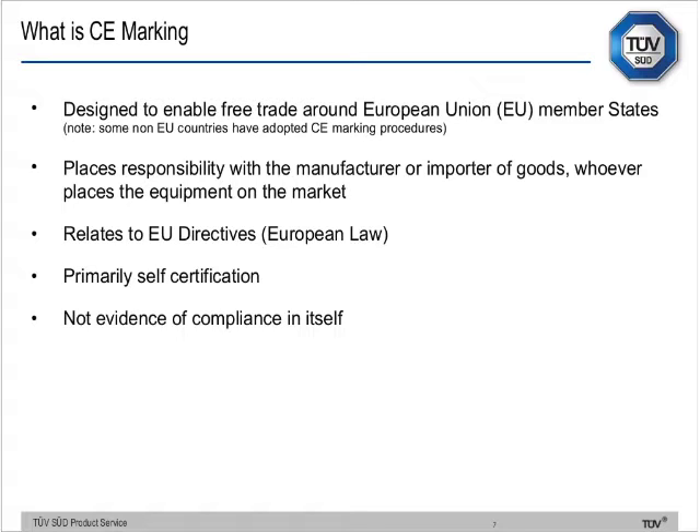CE marking places responsibility with the manufacturer or importer — whoever places the equipment on the market. It relates to European directives, which are written in real legal terms and can require multiple readings. You'll hear me say this twice: it's primarily self-certification, but it's not evidence of compliance in itself. CE marking is not evidence of compliance in itself — please hold that thought.